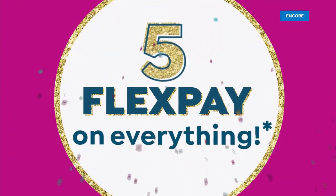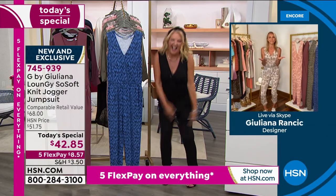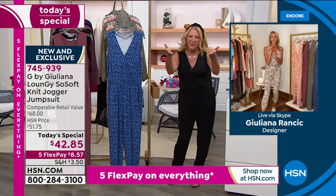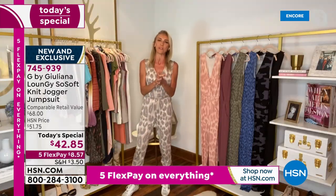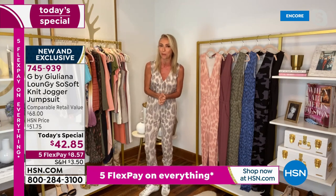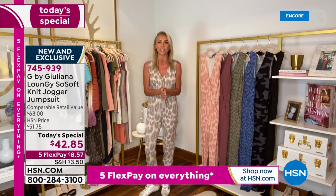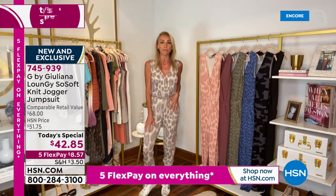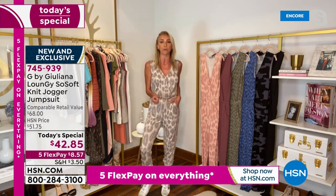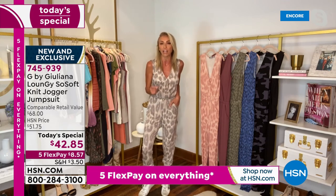Absolutely. Well, Suzanne, first and foremost, happy birthday to you — you look beautiful. We are going to have so much fun to kick off your birthday. I'm so excited, and I'm honored that you are spending some of your birthday with me today. So we're going to have a really fun next couple of hours. And Suzanne, this jumpsuit is adorable — it's our brand new fabrication launching this minute, called So Soft French Terry.